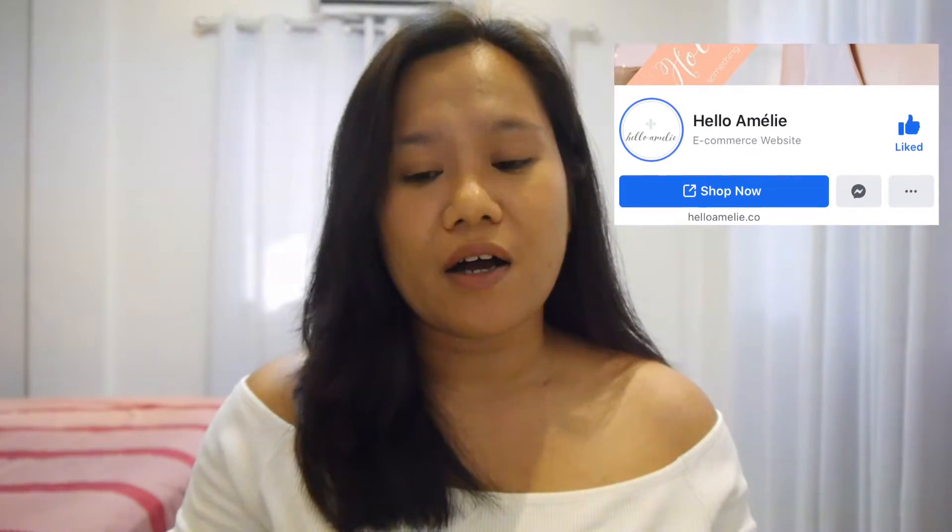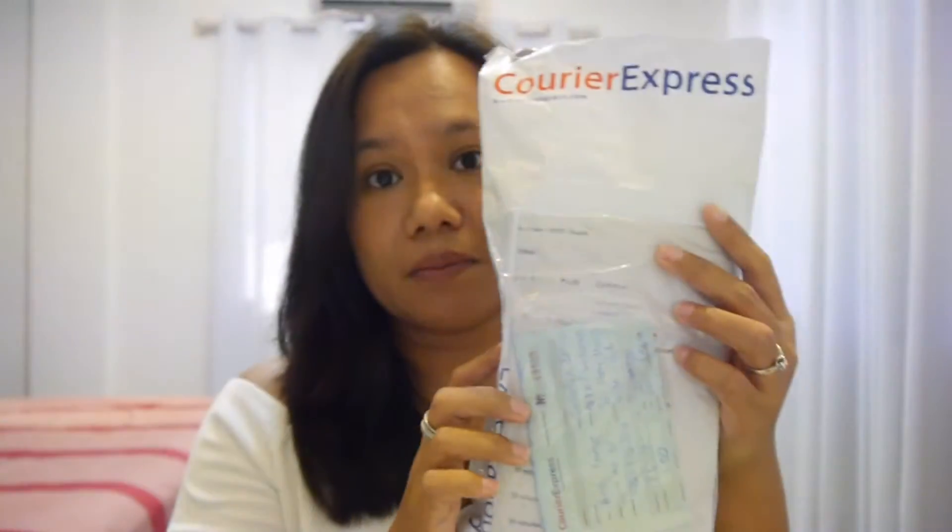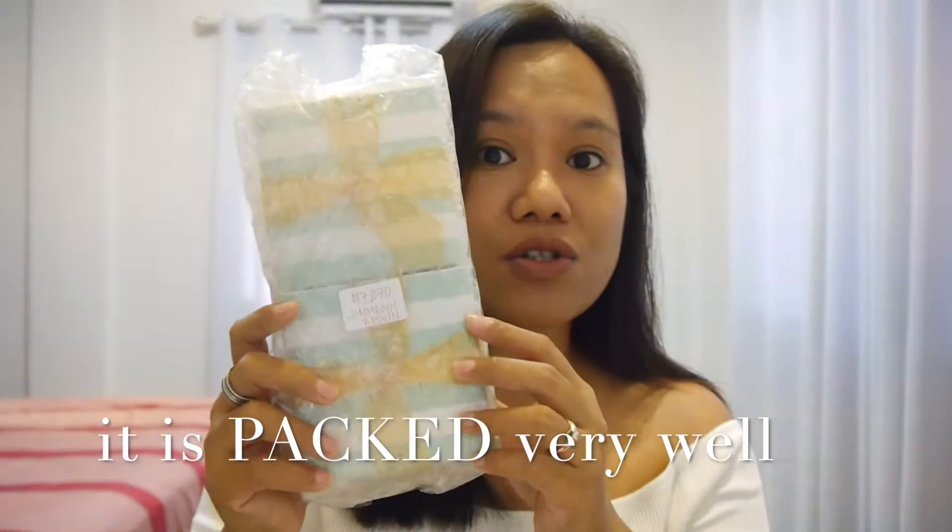I received it today this afternoon. It comes in this package — it's actually very quick. I think I ordered it Saturday and today is Friday, so it's here. It's not super quick but relatively quick since I'm from Cebu and the shop is from Manila. It comes in this package and I already cut it for you so it would be easy to take out.